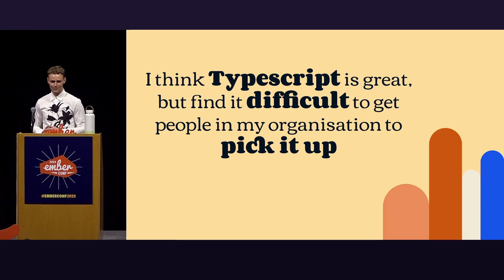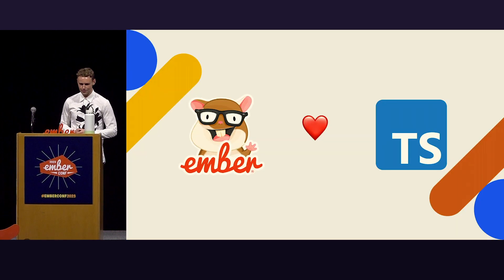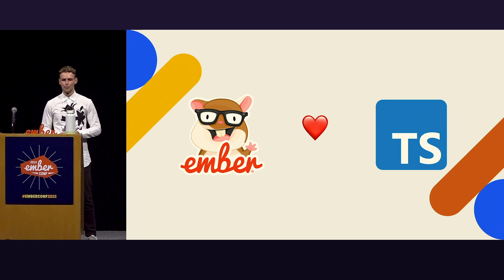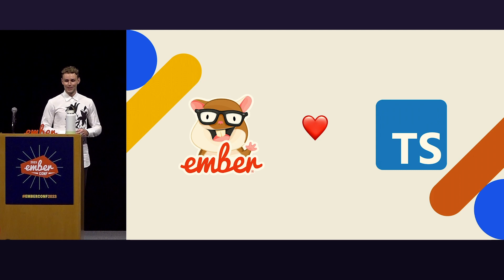I have a problem, and my problem is I think TypeScript is great, but I find it difficult to get people in my organization to pick it up. I'm not the only one that loves TypeScript, as you might have heard in other talks in the past few days. Ember also loves TypeScript, and I think that's pretty damn great.